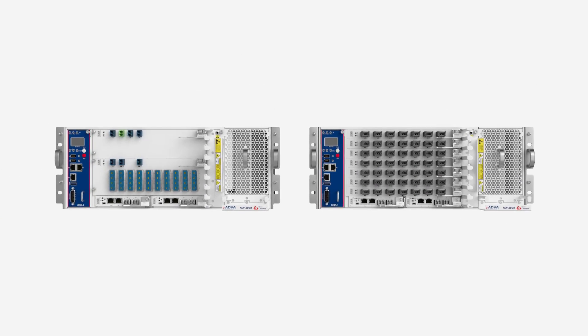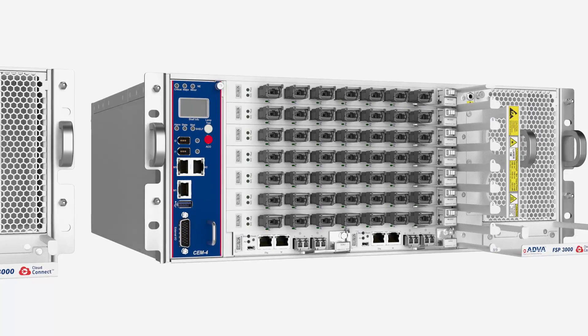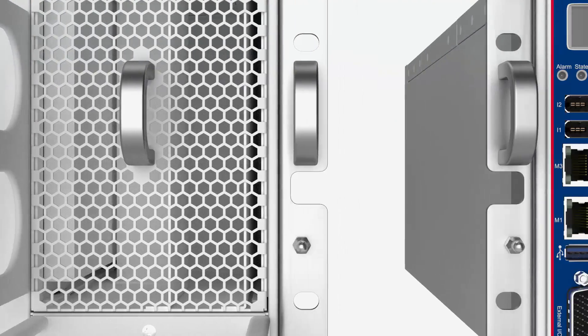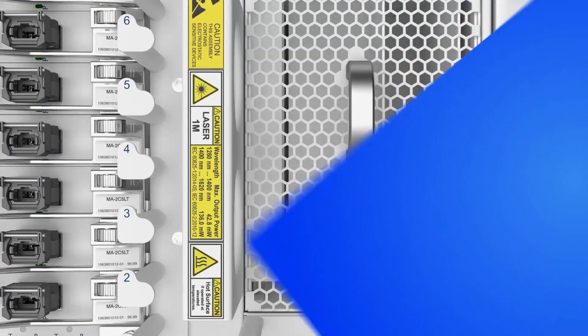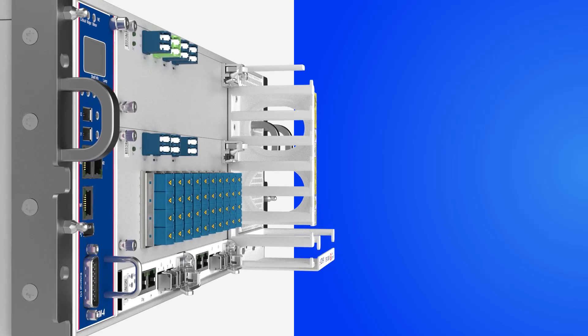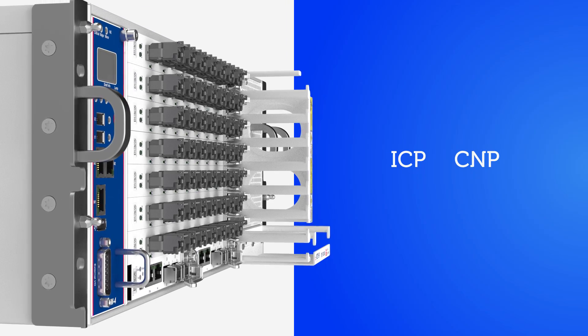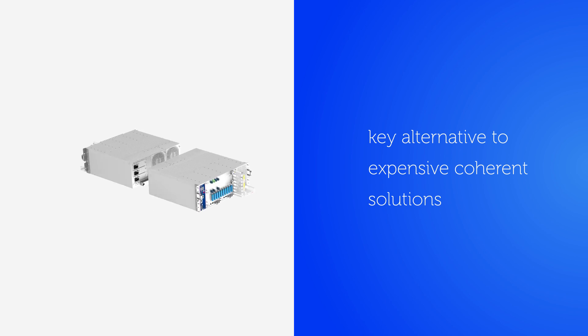Our Direct Detect Optical Air drives our FSP3000 CloudConnect platform to a whole new level and gives our DCI customers more choice than they've ever had before. Designed specifically for the ICP and CNP market, our Direct Detect Optical Air is a key alternative for companies that want to avoid the expense of traditional coherent solutions.